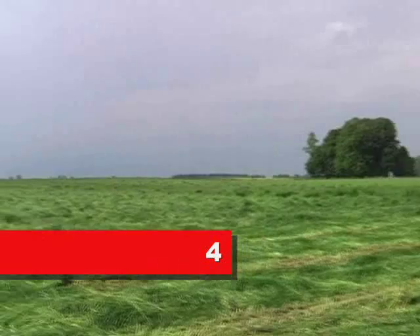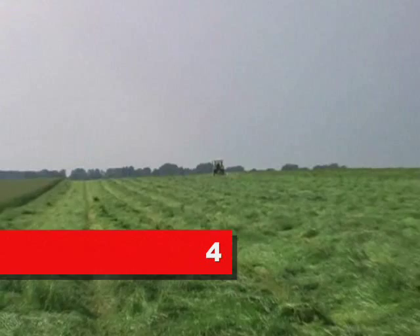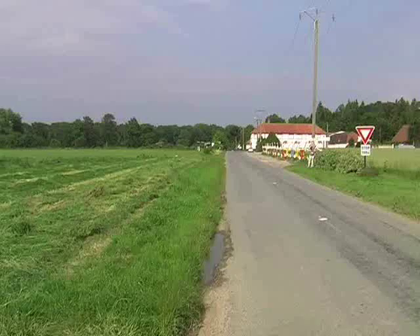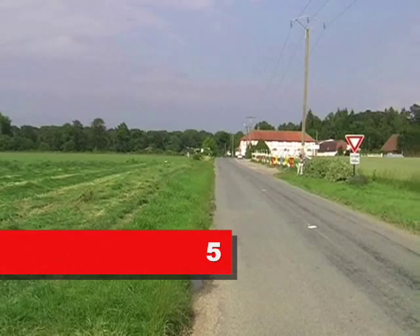The French were approximately where that tractor is — probably about 250 metres away now — but that's where the French were, lined across the field. That's where the English lined up, and that's where the French were.